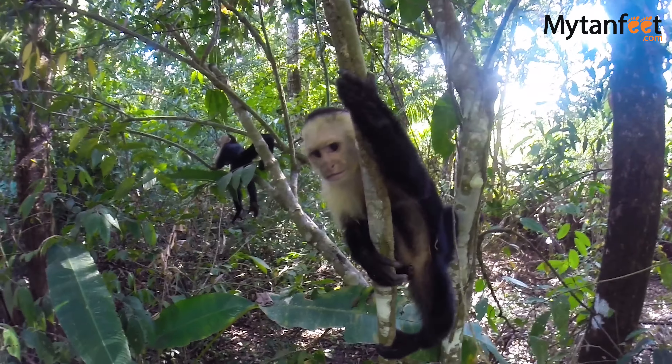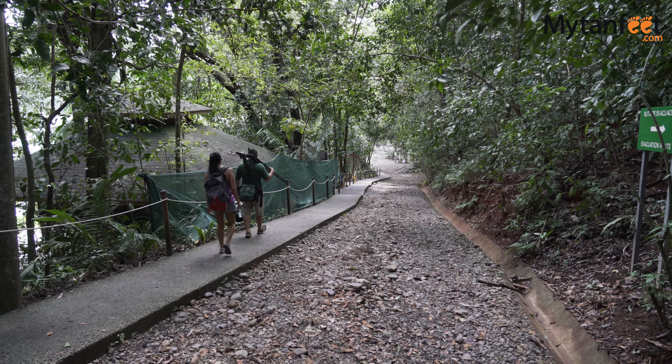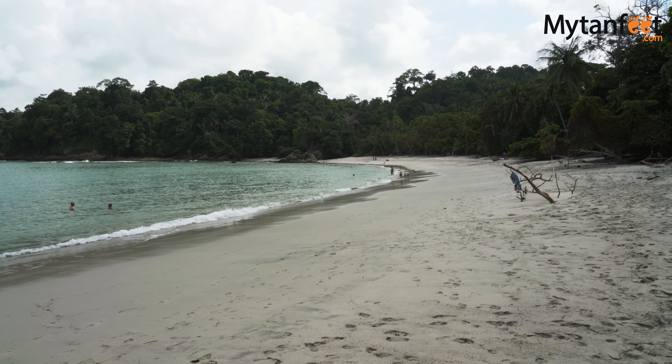The park has several trails, including one universal access trail, and you can hike to a waterfall and to several different viewpoints. There are a few beaches inside the park which are very nice for swimming.